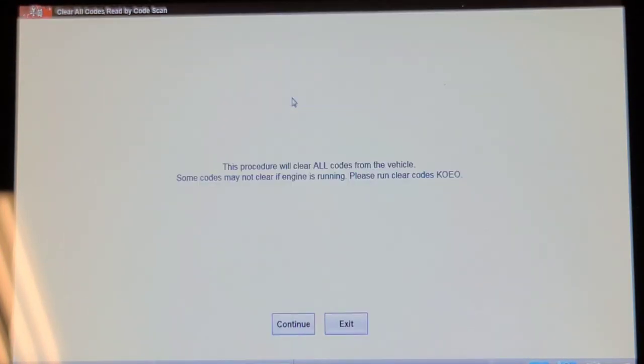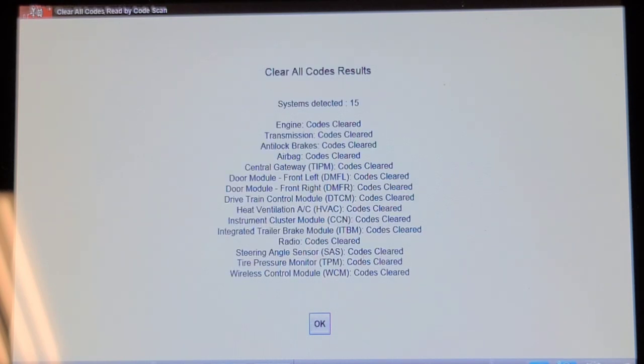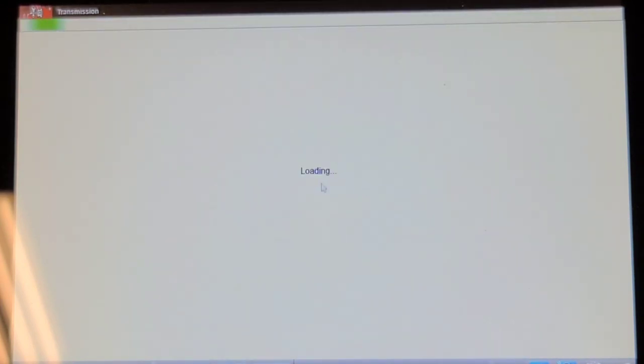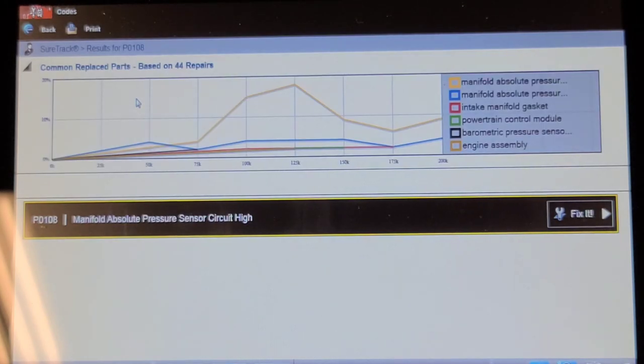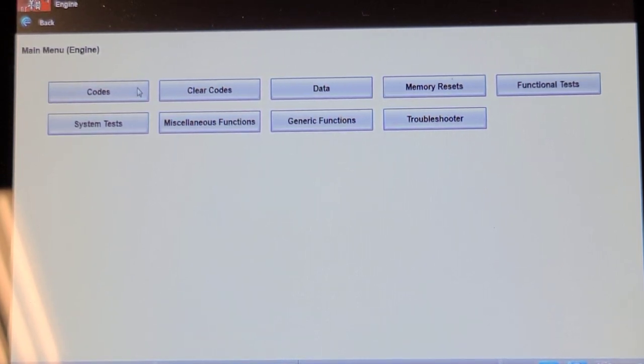Especially the engine control module - they won't let you clear codes with it running. This does have the integrated trailer brake control. Codes cleared across 15 controllers. Going back into the transmission computer to read codes - we've got a MAP sensor code. Better make sure I plugged it in. The MAP sensor connector wasn't completely seated; I cycled the connector and will clear the codes now.